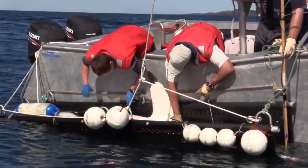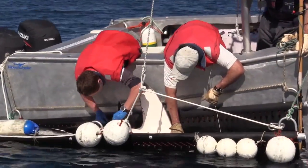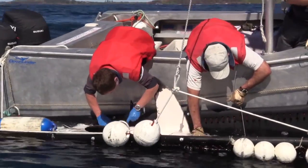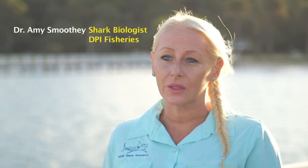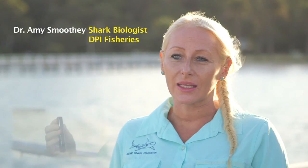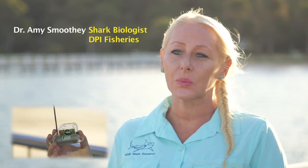The aim of the tagging research program is to learn more about the movements and behaviour of potentially dangerous sharks in New South Wales waters. The catch and release process and the tagging is relatively quick — around 15 minutes in total. That's where we insert the internal tag in the abdominal cavity of the shark as well as put the external fin mount tag on the dorsal fin.